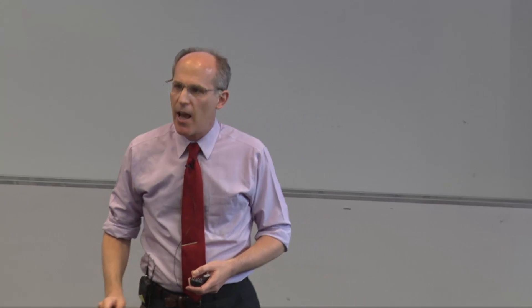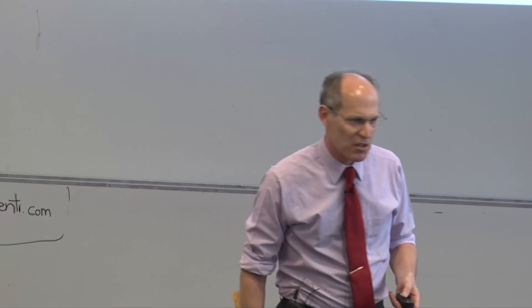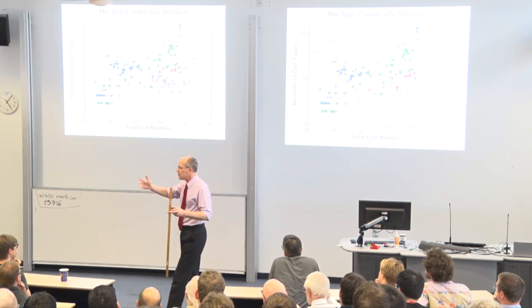Cilia and flagella — terms I'll use interchangeably — are found throughout the animal and even the vegetable world. This graph shows they're also important in an evolutionary biology question. One of the great questions in biology, just behind the origin of life and the nature of consciousness, is the evolution of multicellularity — trying to understand how and why the first single-celled organisms that appeared from the primordial soup evolved to become larger, have more cells, and divide up the functions of life into different cell types.